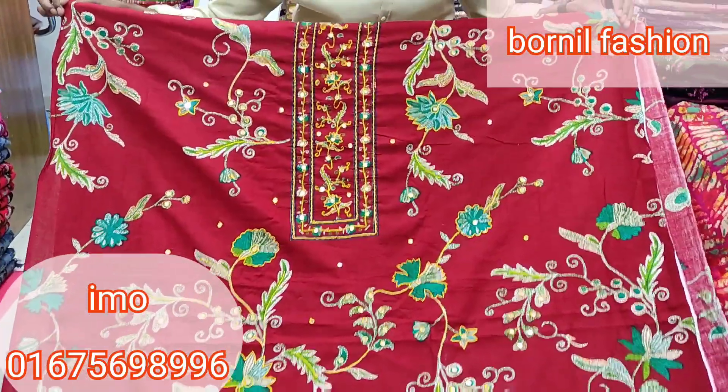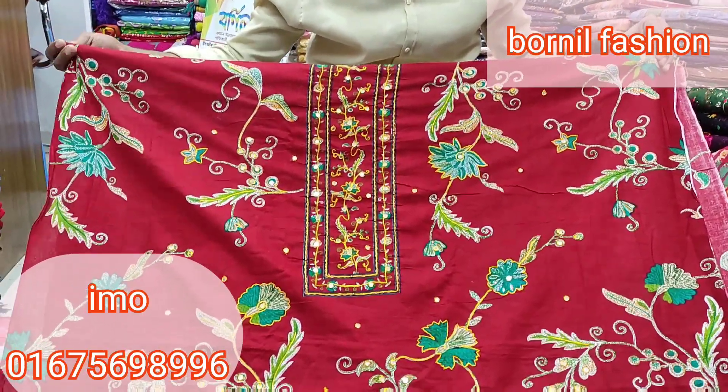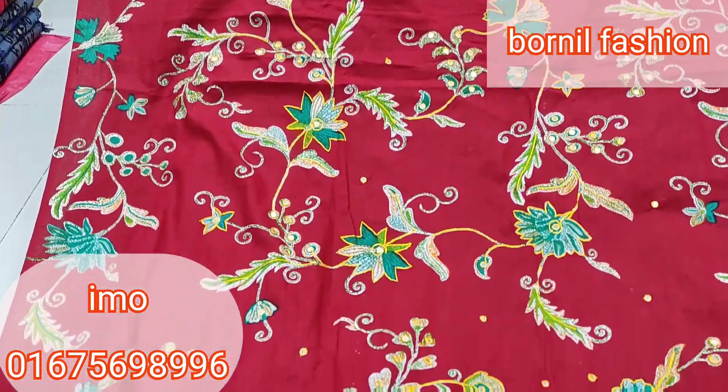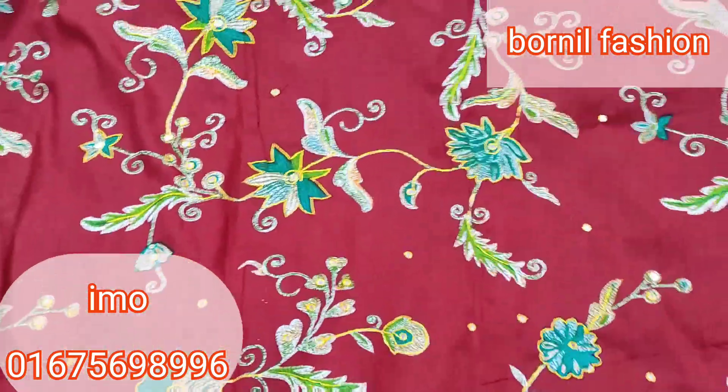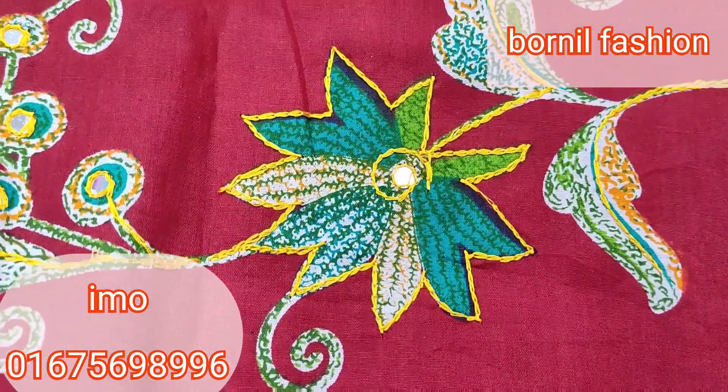We can see the most hit collection of Facebook — casual color and maroon color. It's very beautiful. The color is maroon. You can see the color — a beautiful maroon color combination.